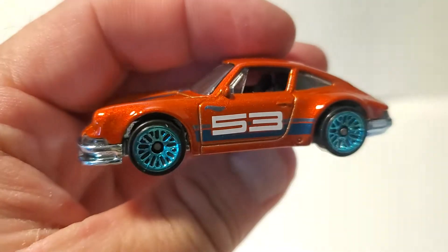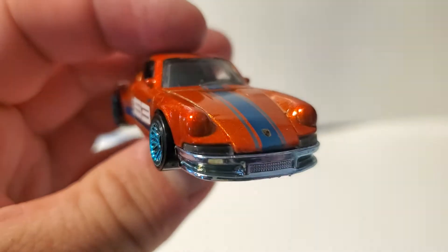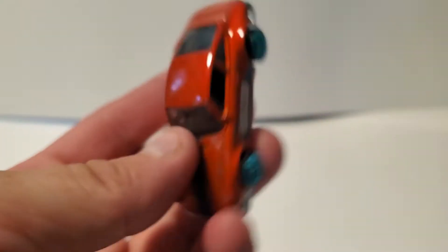Old-school long hood Porsche 911. These colors are actually pretty flattering to this car. A little bit of detailing and it'll look fantastic.